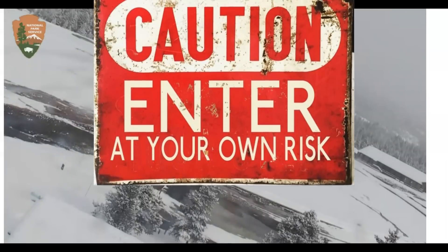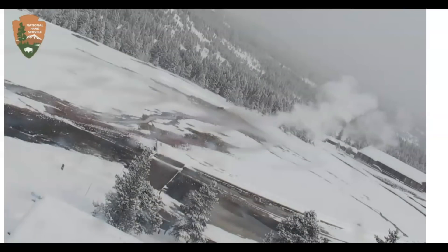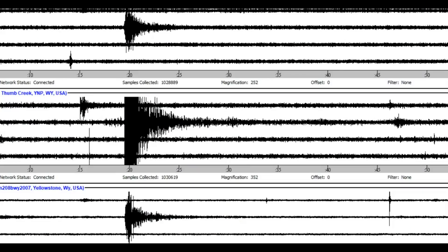That earthquake that happened over in Japan definitely shook up the Yellowstone caldera. I'll show you the signature. There it is as it came in at Norris Junction at the top. We got Little Thumb Creek, West Thumb — looks like the biggest signature — and Yellowstone Lake. A lot of times these signatures are different because of the way they're set, the microvolts that they're set on the spectrograms.